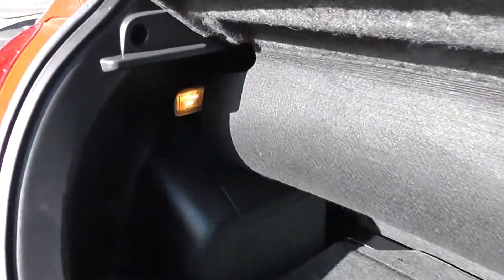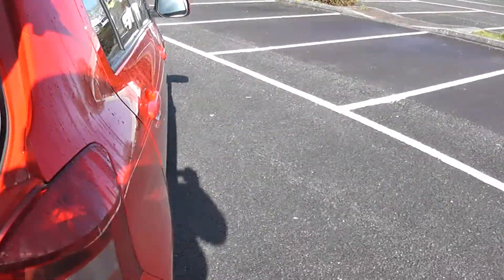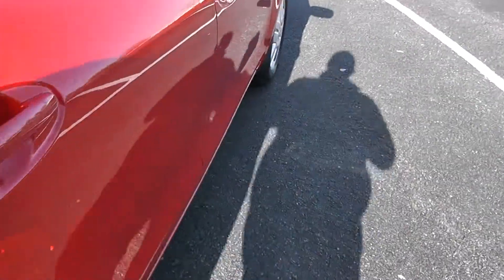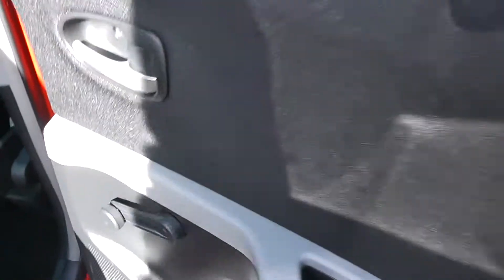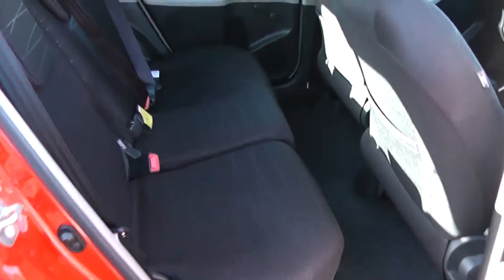You additionally have an interior courtesy light to the left hand side. Moving into the rear of the vehicle, you have winding windows with speakers and storage down below. It's a patterned black cloth interior running right the way through the vehicle, with three seats in the rear fitted with three-point seat belts, headrests, and all equipped with ISOFIX. Additionally, you have storage in the rear of the front seats and plenty of leg room in the back.